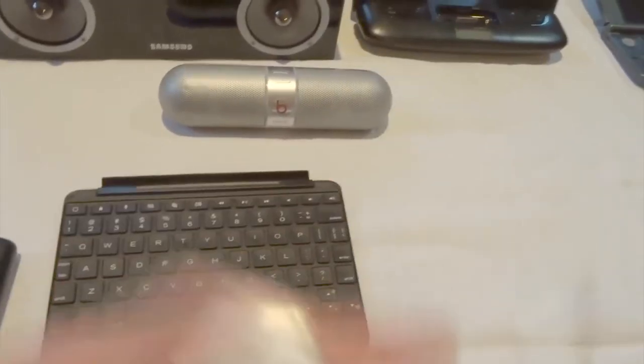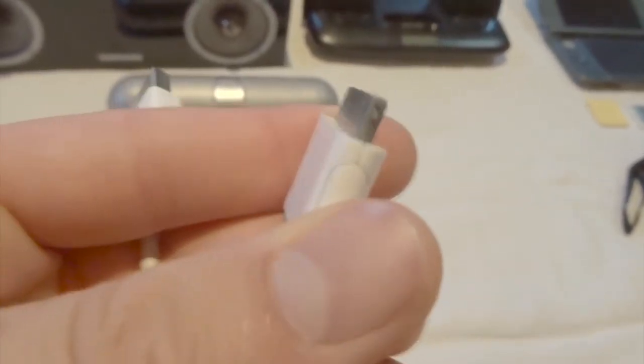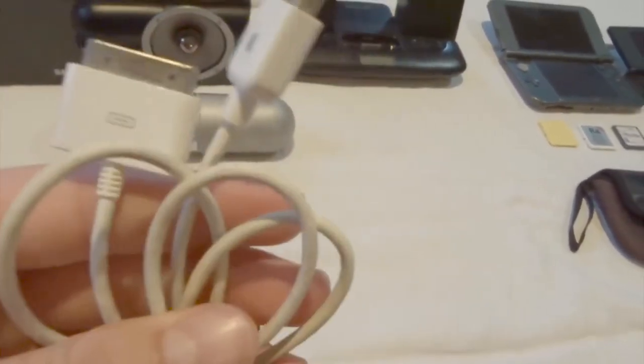I'm not going to show all my cables because they're just cables, but this one is cool because it's not only an original Apple cable, but it's one of those older ones where you have to pinch it. So that's pretty cool — it's old and it still works.